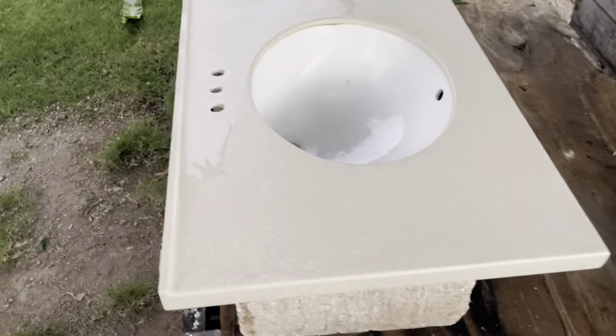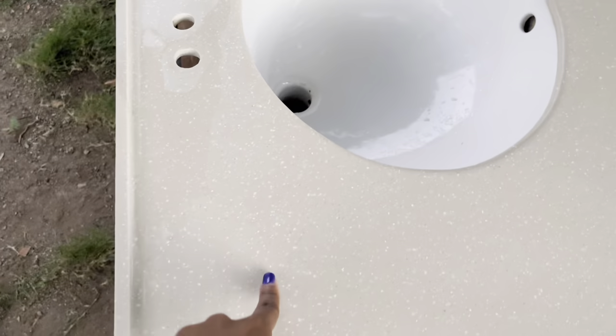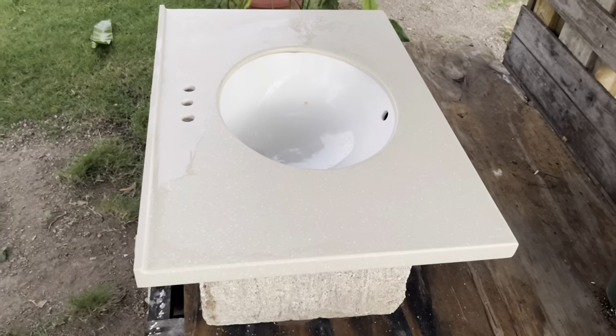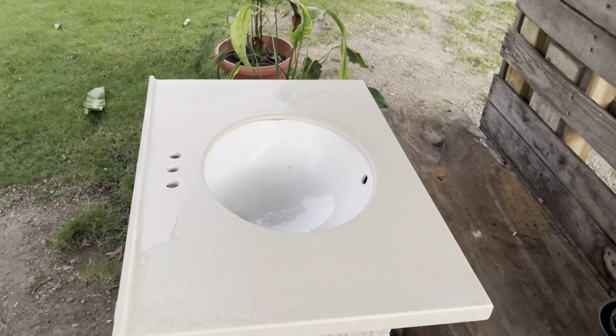I just scrubbed the countertop down to ensure it's smooth, and I'm going to wipe it off. I think I'm going to move it inside to do the epoxy.